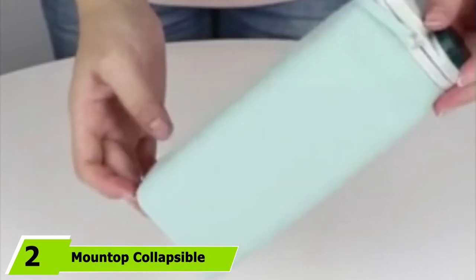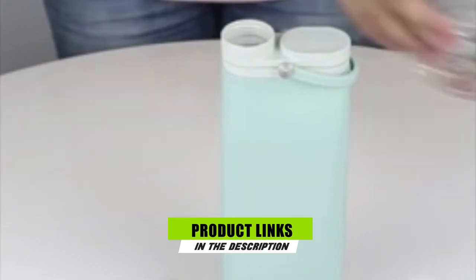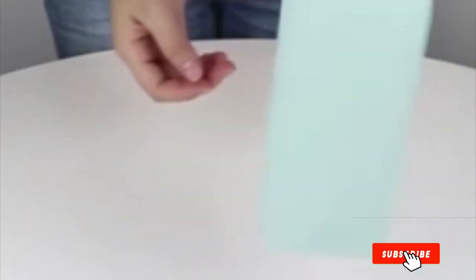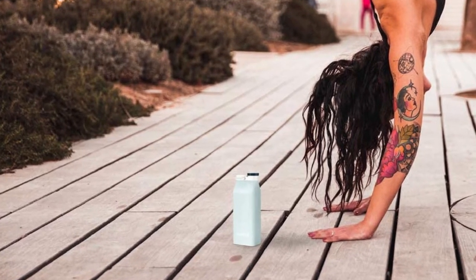Moving on to number two: the Mount Top collapsible silicone water bottle. With colors like icy blue and millennial pink, or just black, this collapsible water bottle rolls up to save space on the go. And how stylish is this unique shape? The food-grade silicone is safe to drink from and won't retain any funky flavors, and it won't break easily thanks to its high-quality construction.